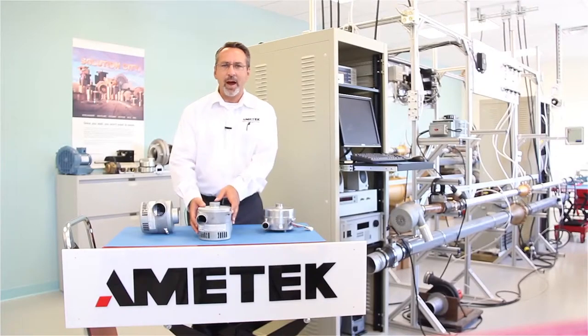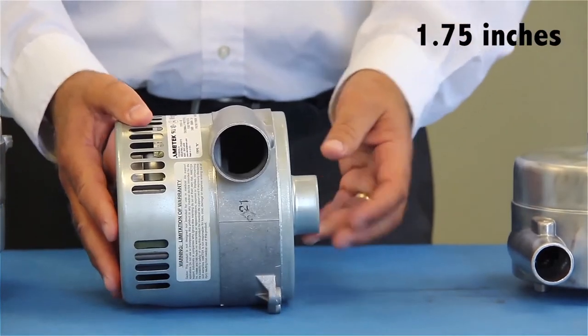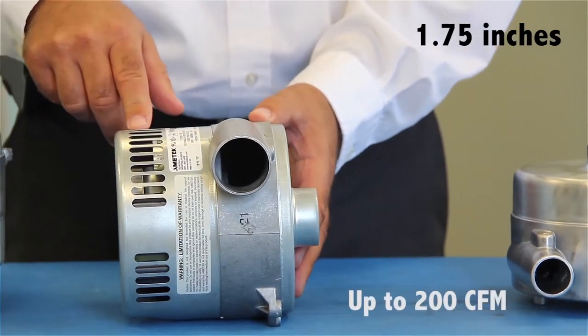The next size up is a high-flow model. It is also single-stage and has an inlet and outlet of 1.75 inches. The high-flow family can produce up to 200 CFM.